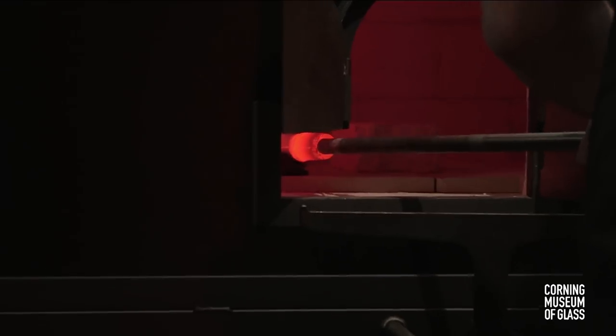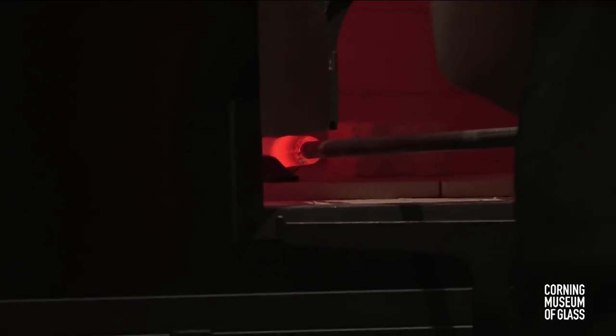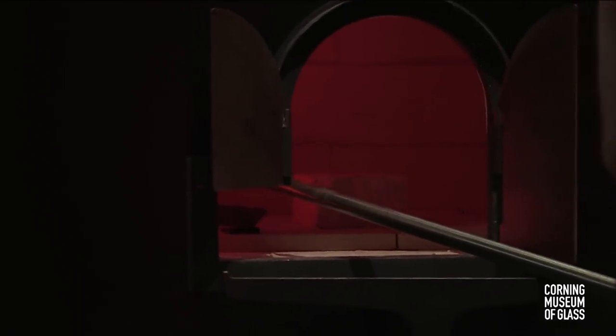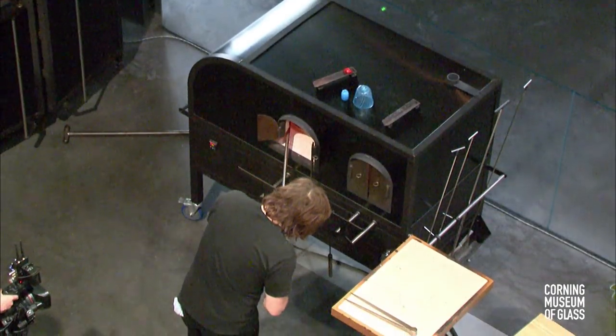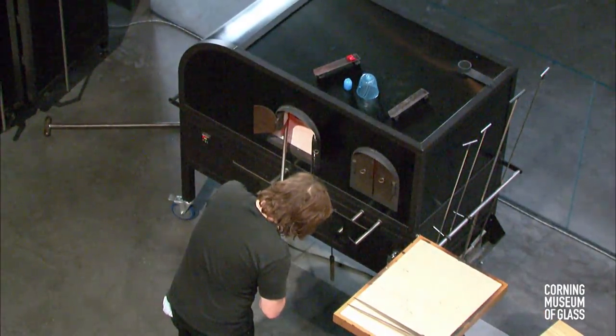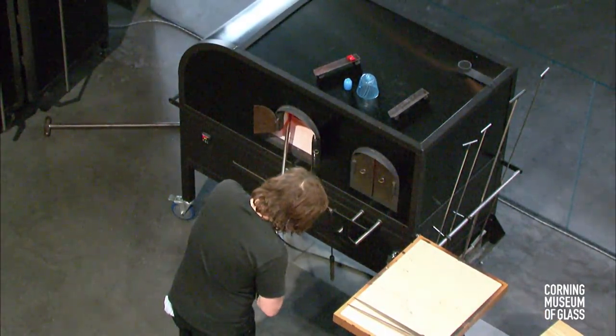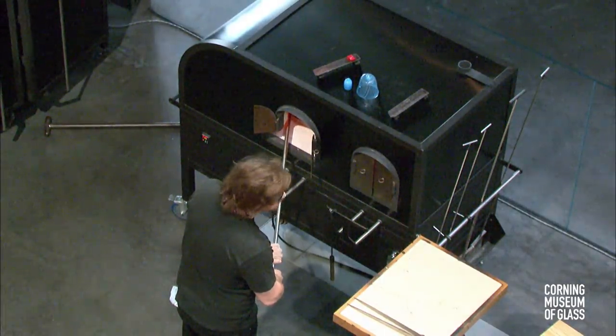How many of you have seen a demonstration today or at some point in your lives? Most of you — that's great. This one will be special. It will be one of a kind as it is Courtney up here on our stage. George has picked up a little bit of colored glass, and Courtney confirmed it will be exactly the same color as the vase on the stage.